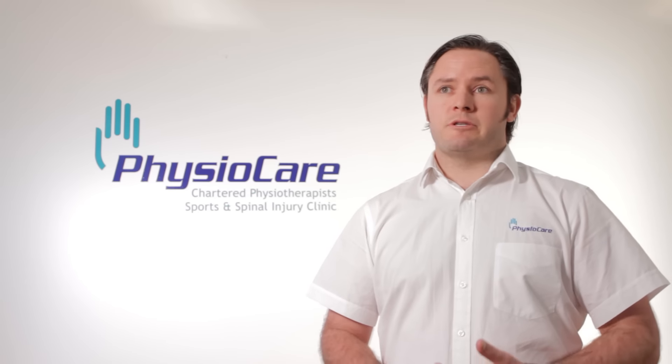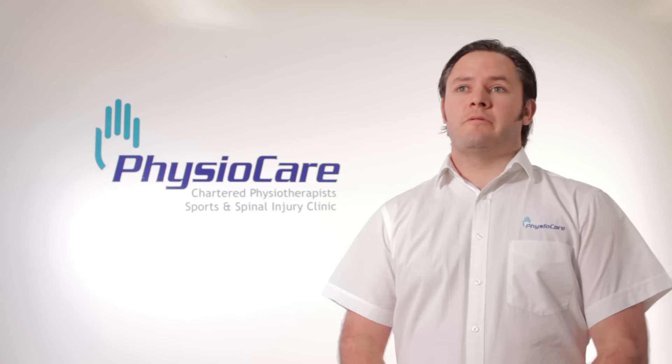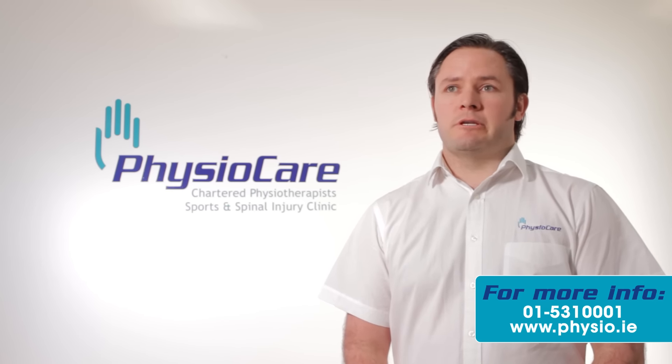I teach Pilates and I do the exercises myself. I think it's a fantastic way of relieving back pain and also protecting you from back pain in the future. So if you want any more information about Pilates, whether you want to join a class or you want to do some one-to-one sessions, please contact me here at PhysioCare.